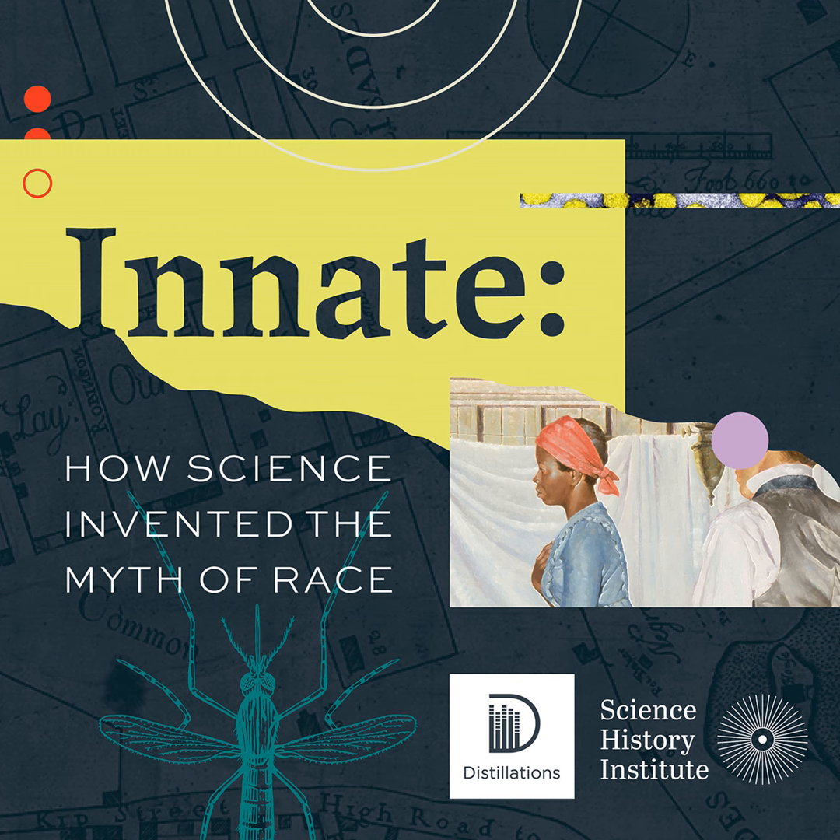I'm Ronald Brashear, director of the Othmer Library of Chemical History at the Chemical Heritage Foundation. Glenn and I are going to go back into the Rare Book Room, and I'm going to show him some examples of books here in our Rare Book Library. Not only do we keep these behind locked doors, but we keep them in locked cabinets as well. So I've got a 17th century volume by Georgius Agricola, De Re Metallica.